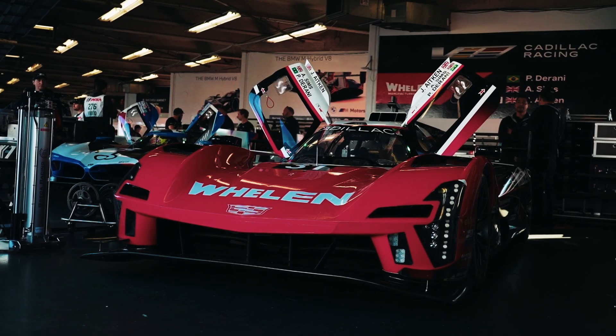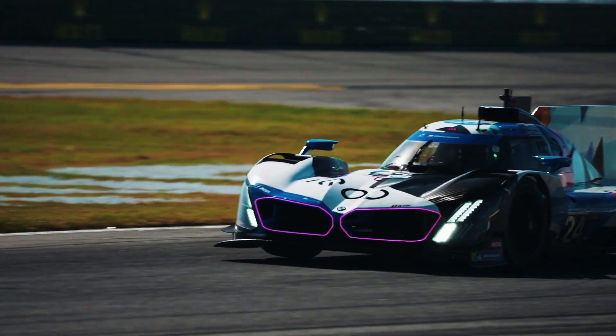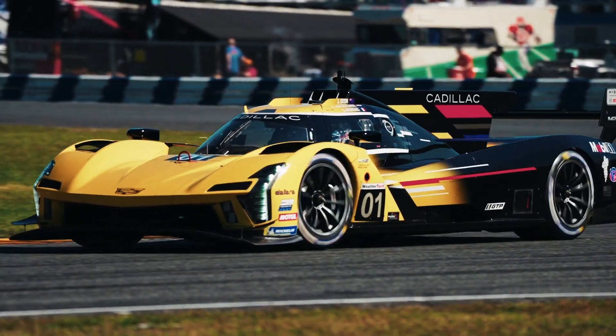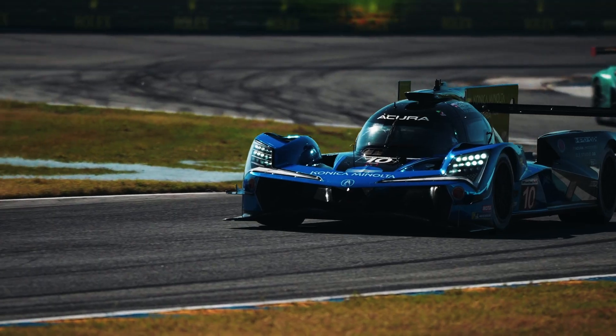The aerodynamics are also influenced by rules that allow teams to incorporate design cues from their brand into the race cars, much like concept cars, to make a strong visual identity that is instantly recognizable.